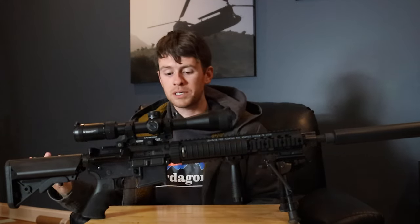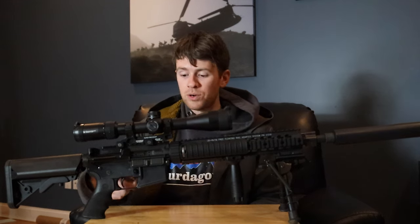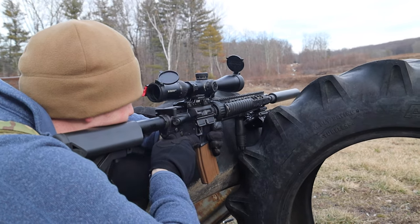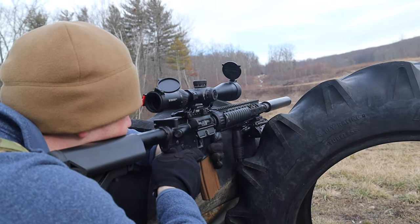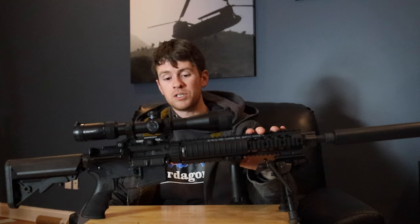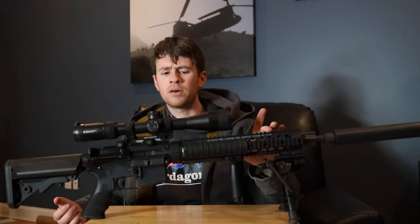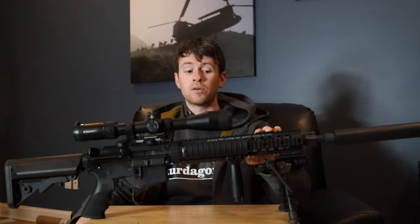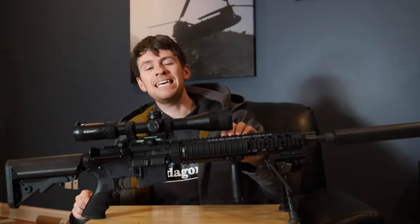Upper receiver and lower receiver are just Colt — nothing crazy. The bolt is a Colt as well, and I just have a standard charging handle. I do have the Geissele SSA-E trigger in it, which I highly recommend — put a better trigger in it than just a normal AR-15 mil-spec trigger. I really, really like the Geissele SSA-E. Super smooth, two-stage trigger, really crisp pull. Highly recommend it, especially in a precision rifle like this — you want a really smooth trigger that you can tickle. I know the contract Mark 12s were using Knight's Armament triggers, but I like Geissele a lot better. I think Geissele triggers are far superior to any other trigger manufacturer.